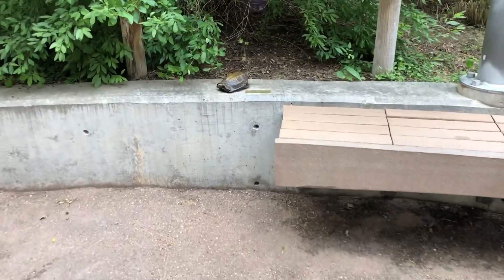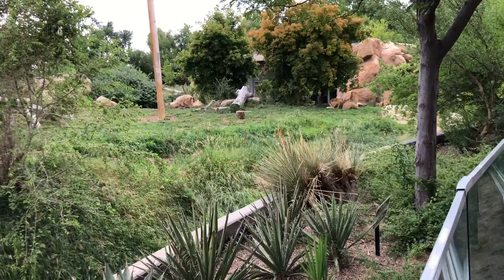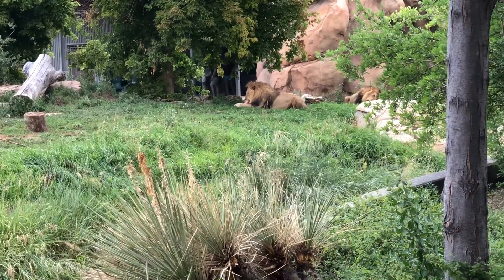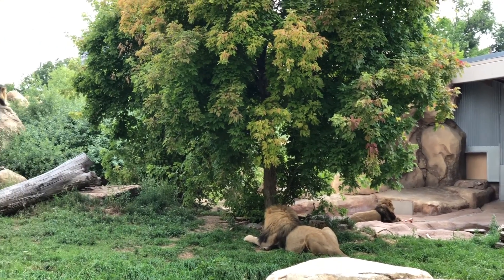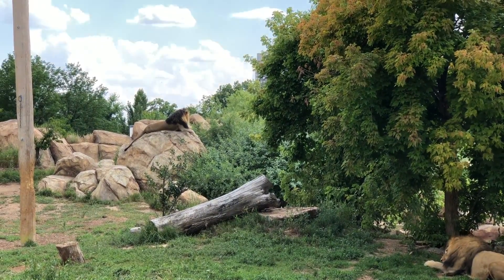And here's a turtle — so cute. After walking around the whole exhibit, we finally found lions. We found some more.